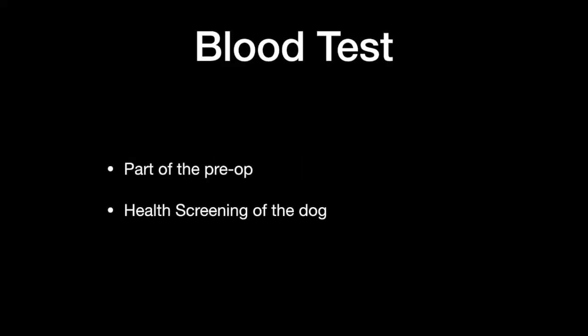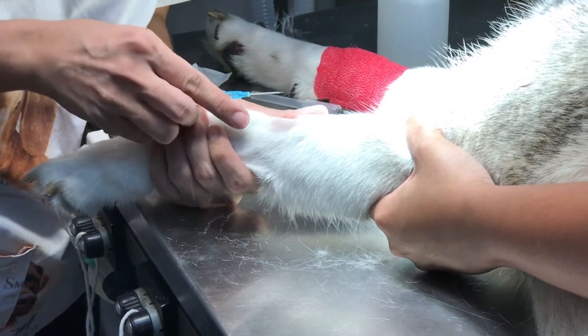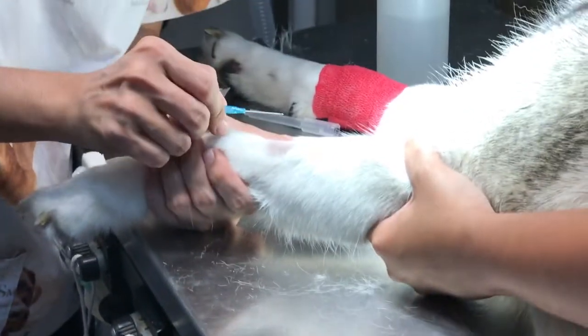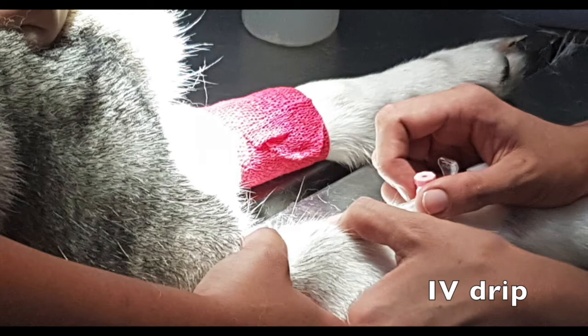First of all, we will be collecting its blood. This is part of the pre-operation health screening of the dog. Here is the footage of blood being collected from the husky. After blood is collected, an IV drip is inserted into the dog's leg to rehydrate it.